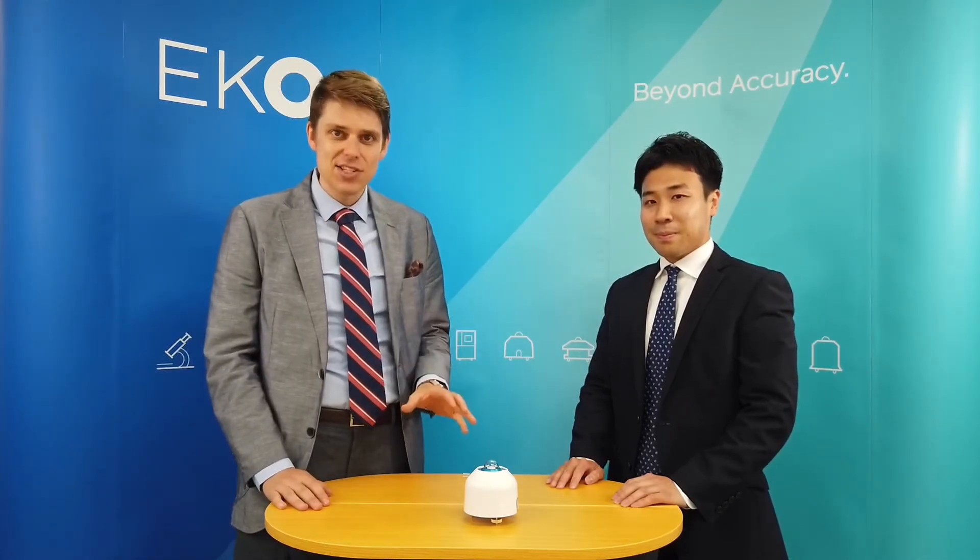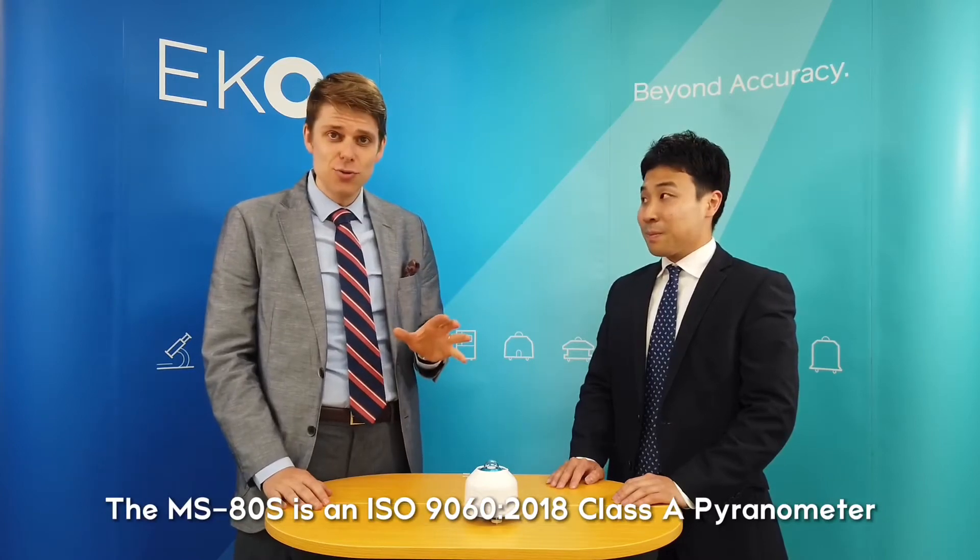Hello and welcome to another video expo. My name is James and I'm with the marketing and communications team here at ECHO headquarters in Japan. Today I'm joined by my colleague Hiroaki-san and he's going to be telling us about the MS80S, the brand new — well from what I hear — a pretty revolutionary new pyranometer that we're soon releasing.